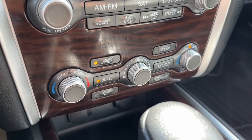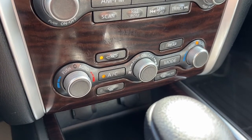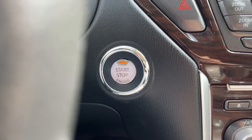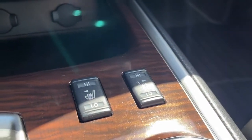Looking at the climate control, we do have dual zone air conditioning and fully automatic climate control. The vehicle is push-to-start. Down here we have heated seats for the driver and passenger, and two 12 volt plugs.